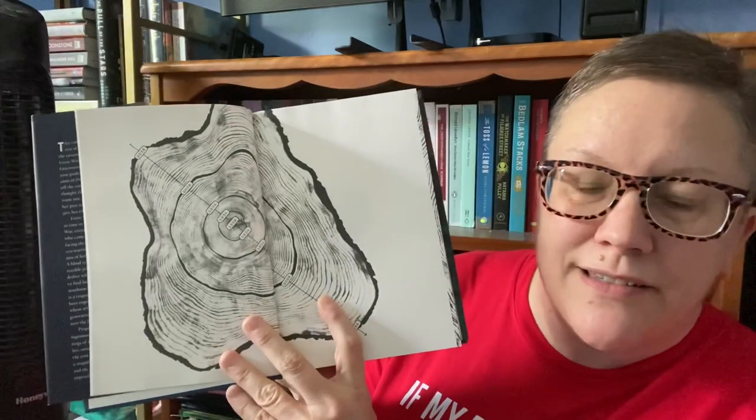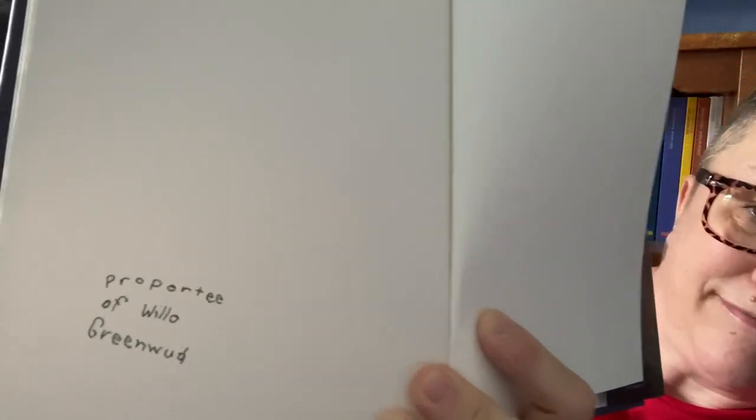This one I've talked about at length — it's Greenwood by Michael Christie. There's not a lot going on with the naked hardback, but the cover itself is gorgeous with this copper-colored foil. The end papers have an illustration — it's a book about trees — and the table of contents is shown as a cross-section of a tree with the years. The secret this book has is way in the back, and if and when you read the book you'll understand what it means.